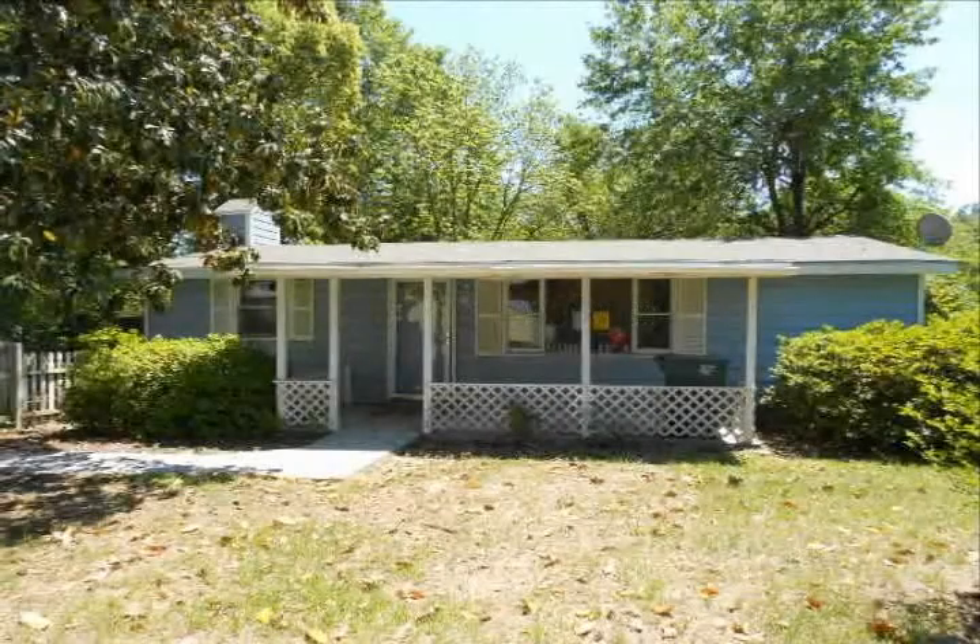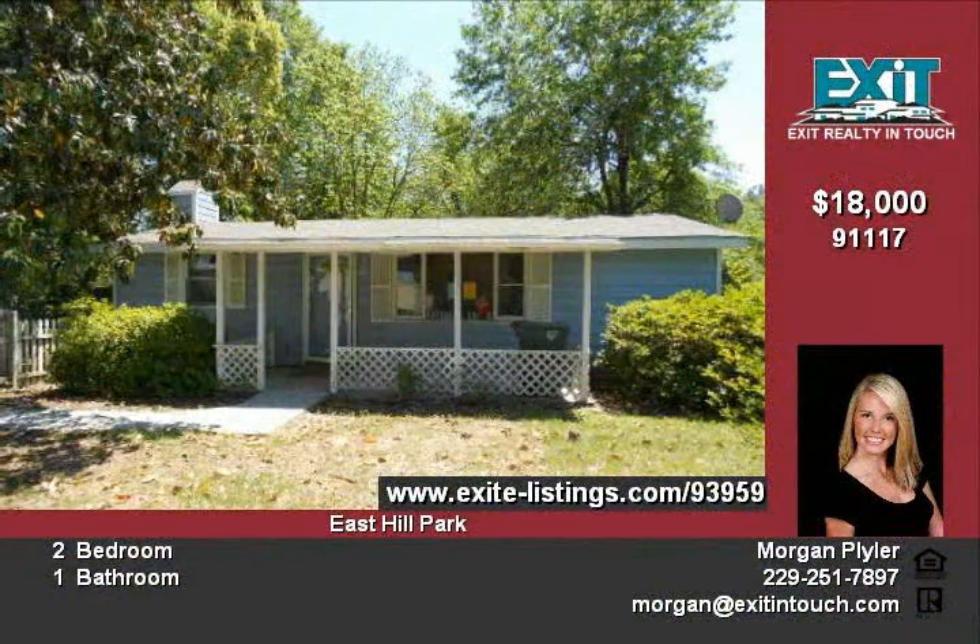Welcome to 1905 Cypress Street in Valdosta, Georgia. A cozy home with an open feel, you'll love this place.